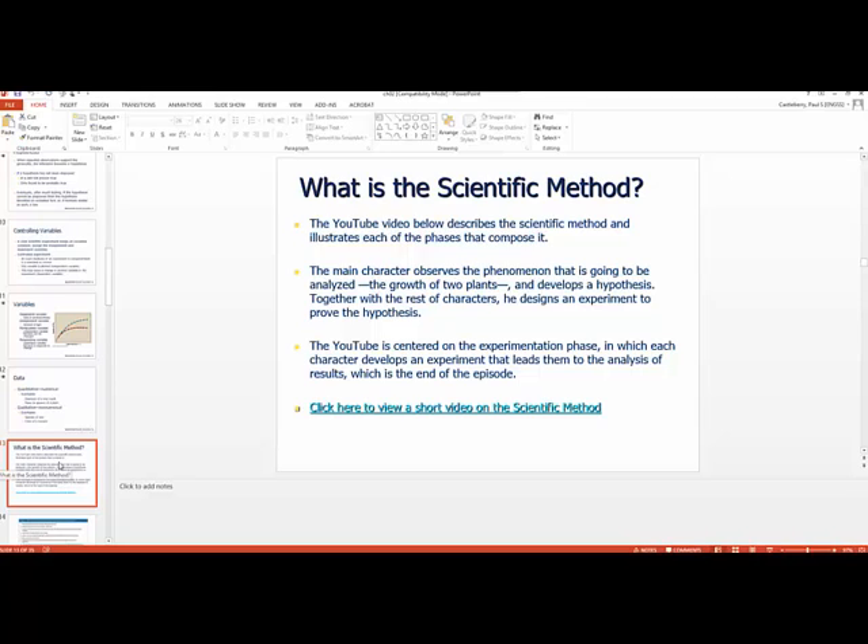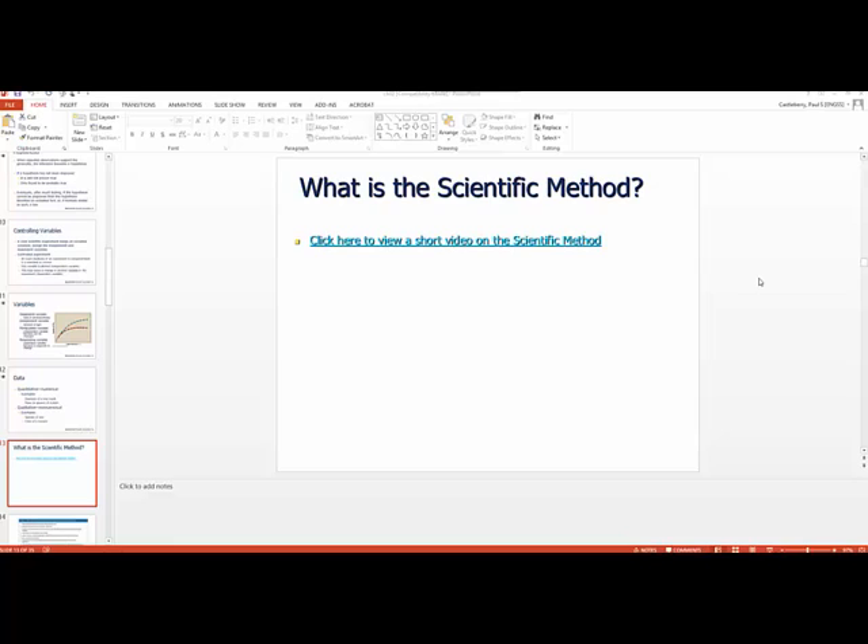Now we go to the scientific method. It's a process we're going to use to make discoveries about things around us in the environment. We've talked about definitions, variables, controlling variables, hypotheses, and inferences — all of this is wrapped up into the scientific method. I've found a video that does a nice job of combining all this into an explanation of the scientific method.